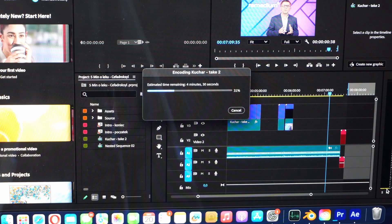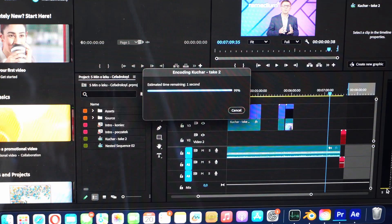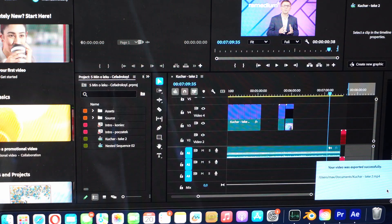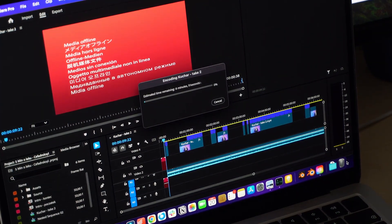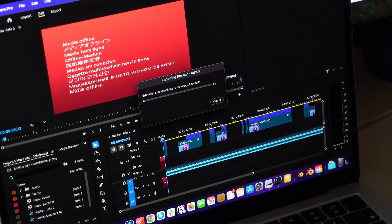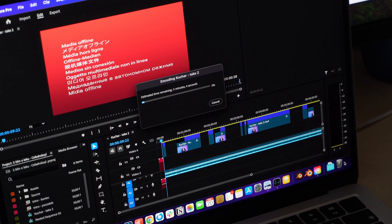If you're doing complex After Effects projects with 4K files, go for the Pro model — you won't regret it. Also get a RAM upgrade because Adobe projects consume a lot of RAM. The M1 finishes, and then the M2 MacBook Air shows six, then five minutes remaining before finishing as well.